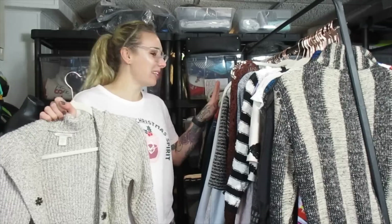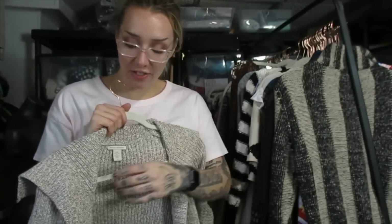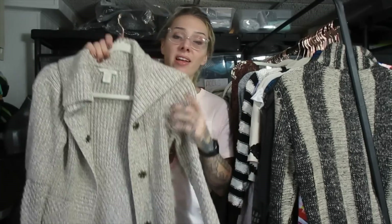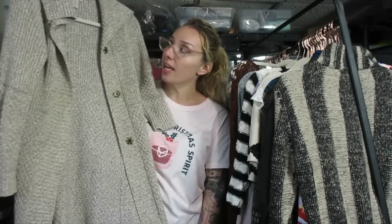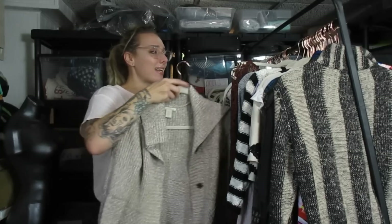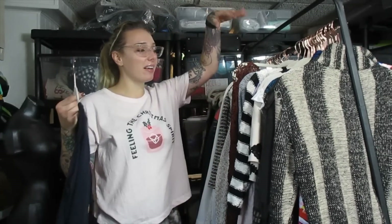My hauls are not normally this long. This is a White & Warren piece — a pretty good brand. I've sold a couple of their cashmere pieces. They're more known for their cashmere, and this is not cashmere, but I did pick it up because it's a cute jacket. I think I'll be able to get about $30, maybe closer to $40 out of this. Some White & Warren pieces sell on eBay for like $5 — not even worth it. But their cashmere pieces and thick jackets sell well.